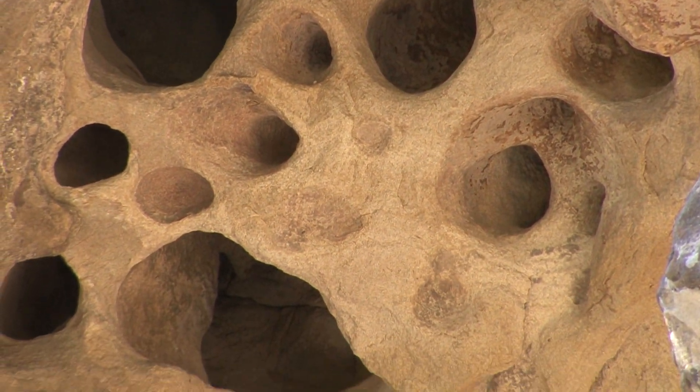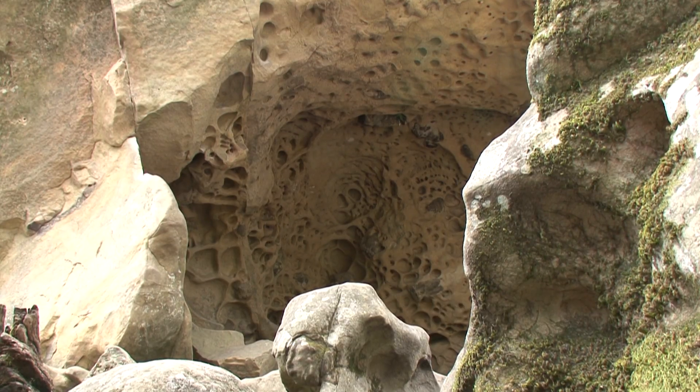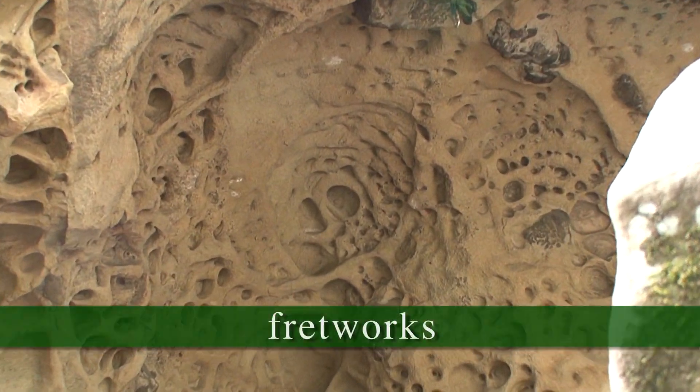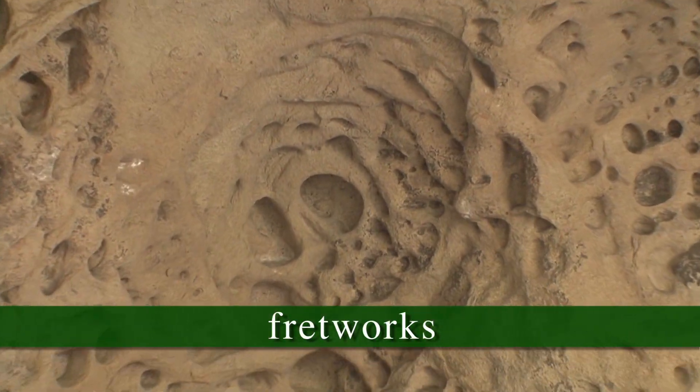As time goes by, you get what's referred to as differential erosion — fast erosion — and then you get these odd-looking holes. You get what's called fretworks. No one's proven it.